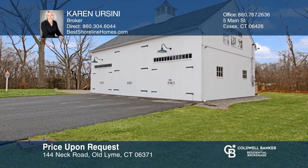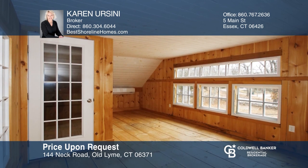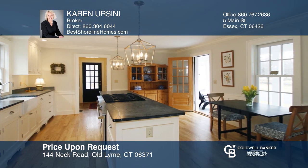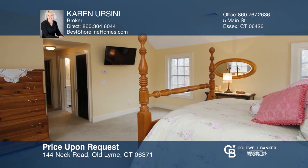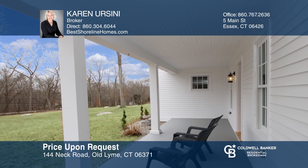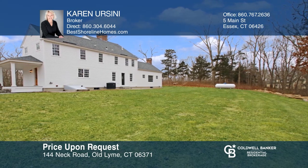This custom-designed colonial was built in 2013 and offers 2,300 square feet of living space, plus a barn with space for a boat, farm equipment, or vintage cars. The gracious entrance leads to a den, a well-appointed kitchen with soapstone countertops, a great room with a fireplace, a spacious master suite, two guest rooms, and a wraparound porch. This home is well-built with top-of-the-line mechanicals, including a whole house generator and more. Come see it in person with Karen Orsini.